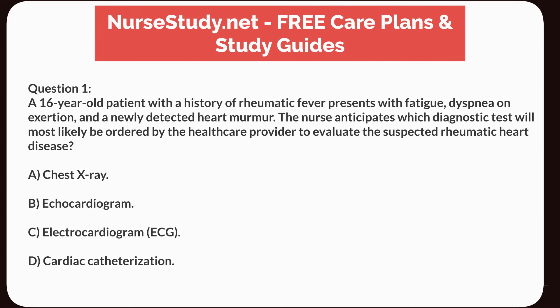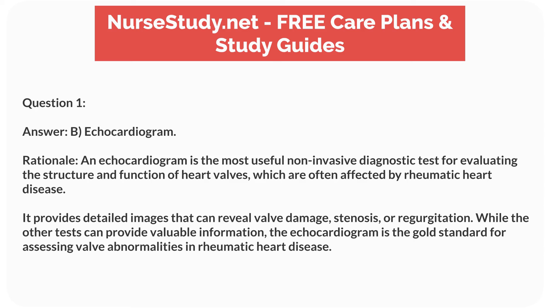Question 1. A 16-year-old patient with a history of rheumatic fever presents with fatigue, dyspnea on exertion, and a newly detected heart murmur. The nurse anticipates which diagnostic test will most likely be ordered to evaluate suspected rheumatic heart disease? Answer: B. Echocardiogram. Rationale: An echocardiogram is the most useful non-invasive diagnostic test for evaluating heart valve structure and function, which are often affected by rheumatic heart disease. It provides detailed images revealing valve damage, stenosis, or regurgitation, and is the gold standard for assessing valve abnormalities.